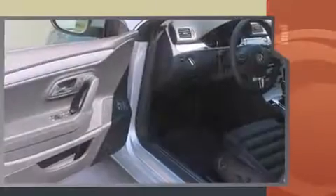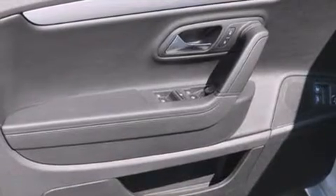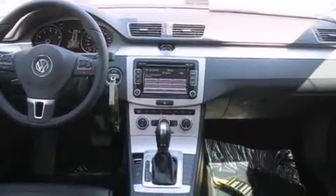Volkswagen prioritized comfort and style by including power front seats, an automatic dimming rear-view mirror, automatic temperature control, turn signal indicator mirrors, rain-sensing wipers, and much more.